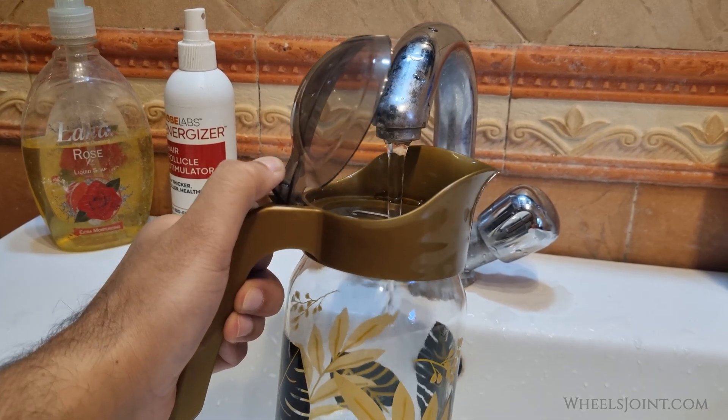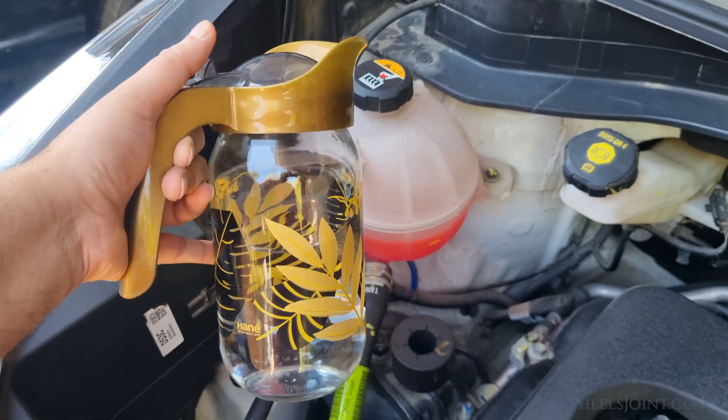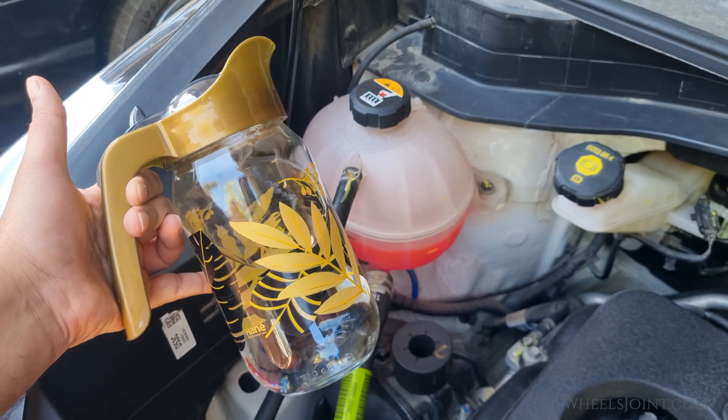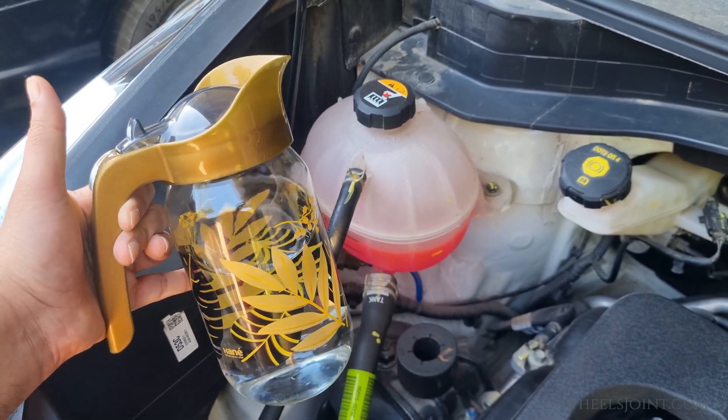Can you use tap water instead of coolant in your Kia Sportage? It might seem like using water in place of coolant could work since both are liquids, and water does help with heat transfer. However, there are a few major reasons why using just tap water isn't a good substitute.